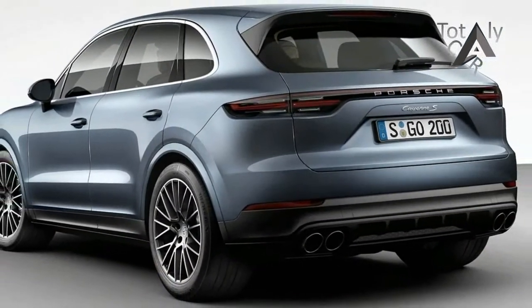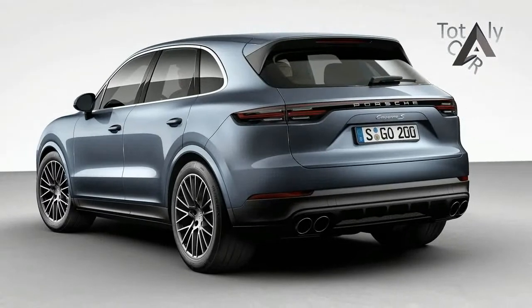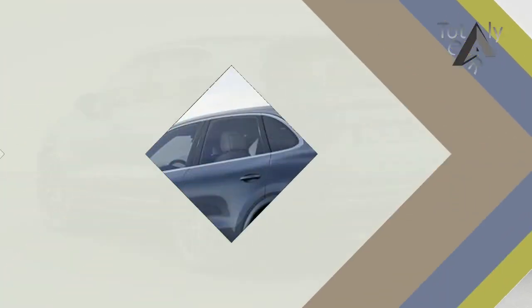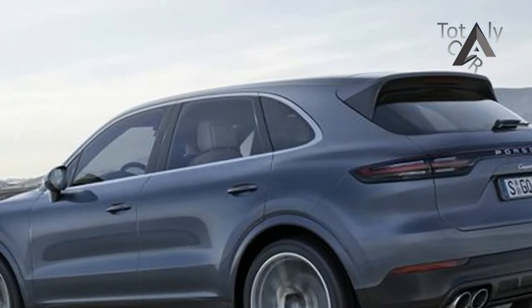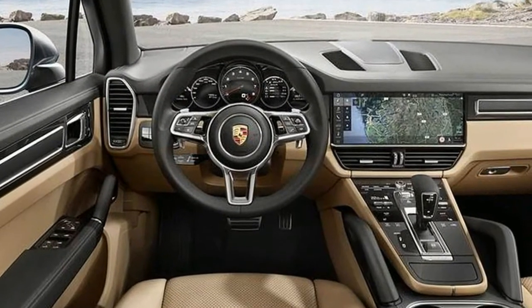Those who think the Cayenne looks just like the Macan now should take a second look and realize that the Macan is hardly more than a scaled-down second-generation Cayenne. It is more appealing thanks to its favorable dimensions and a few visual upgrades, but that's it.